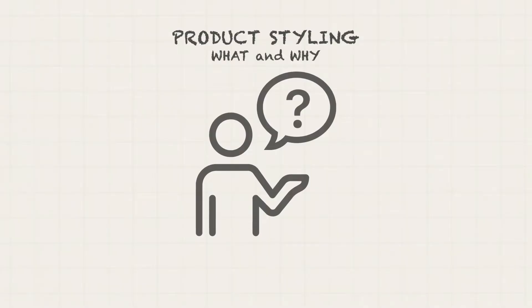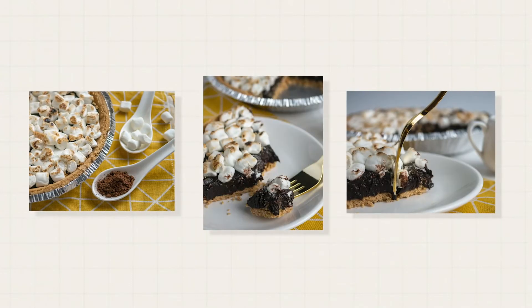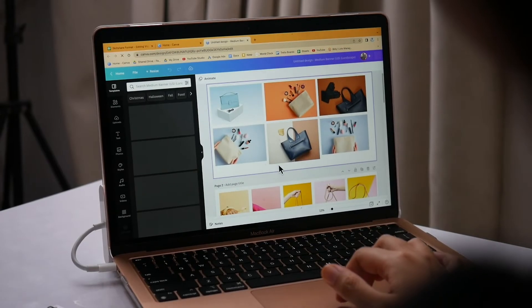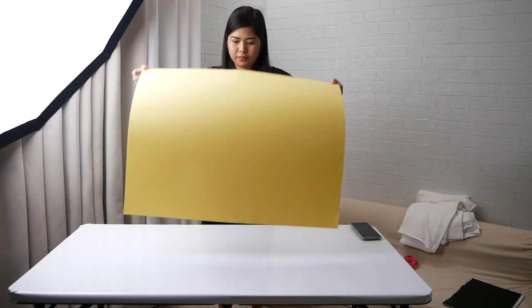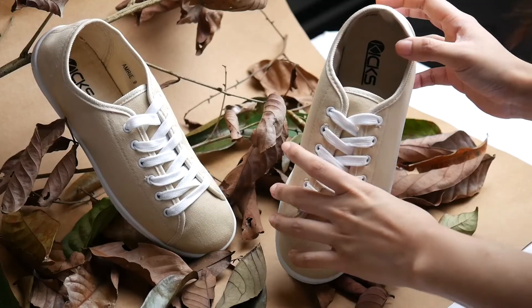And that is what we are going to unpack in this class. We will begin with why you need to style your product, then move on to storytelling, which is the key ingredient to effectively style your scene. Then we will start our creation process with planning, gathering inspiration, and choosing a theme. Then we will select and source props. Finally, I will show you a demo of how I will set up and style.